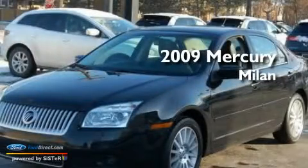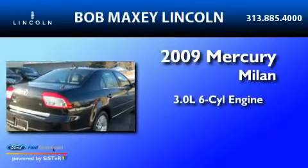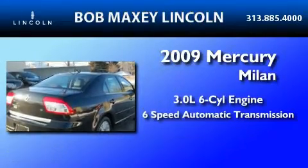This is a 2009 Mercury Milan. It has a 3.0-liter six-cylinder engine and a six-speed automatic transmission.